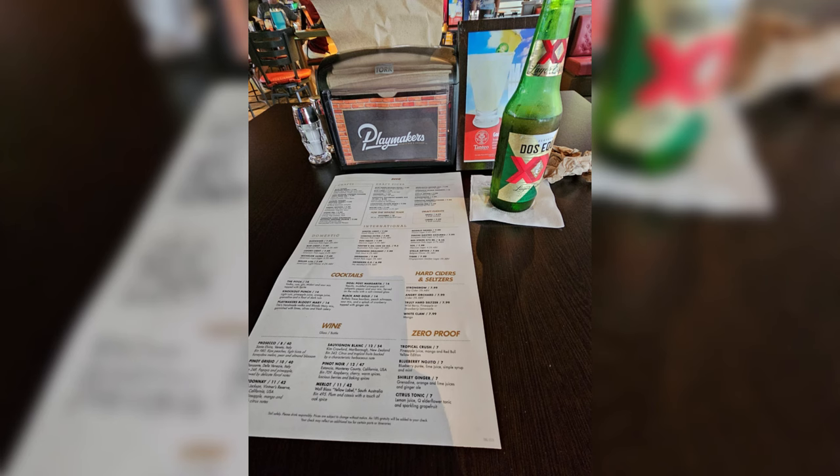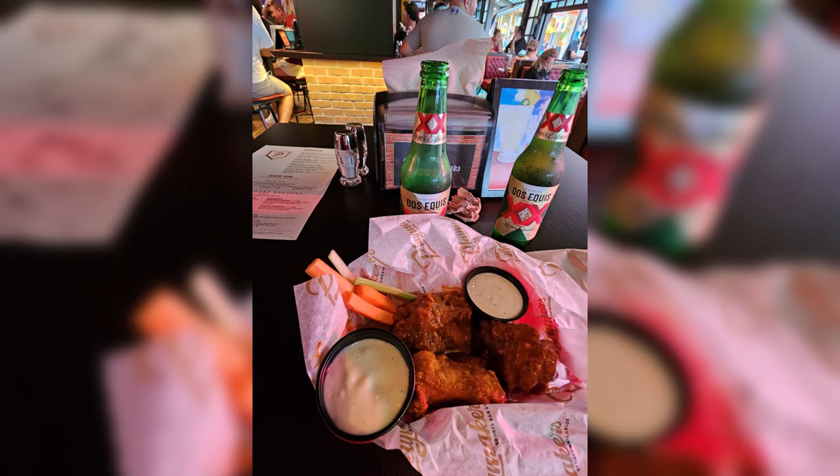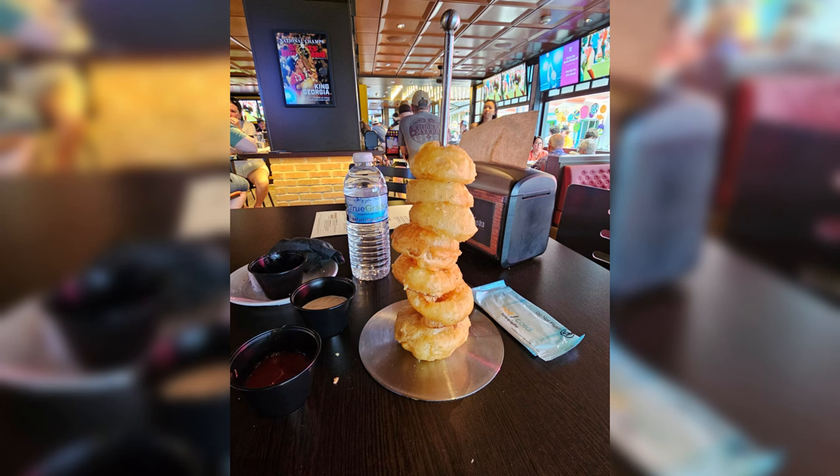The other place I ate was Playmakers — it's a bar but they serve burgers, wings, onion ring tower, quesadillas, loaded nachos, and that kind of thing. I had the Playmakers double burger — really good, huge, definitely filled me up. I also had the wings, which were some of the best wings I've ever had on a cruise ship. The onion ring tower was huge and really good — I couldn't even finish it.